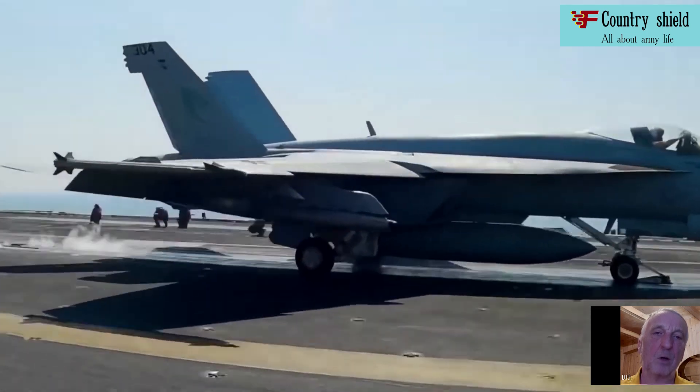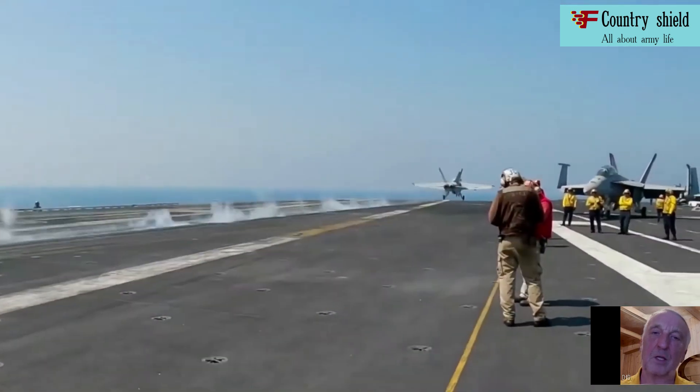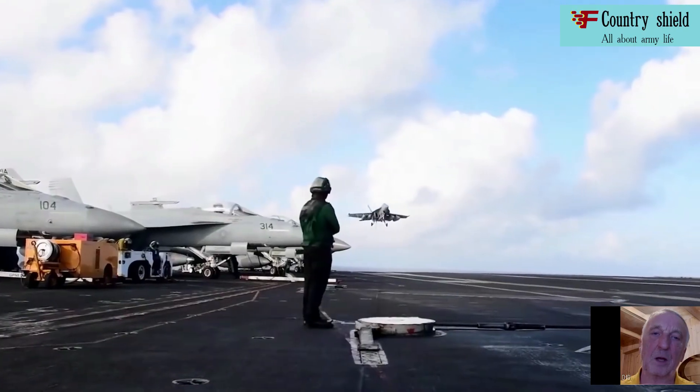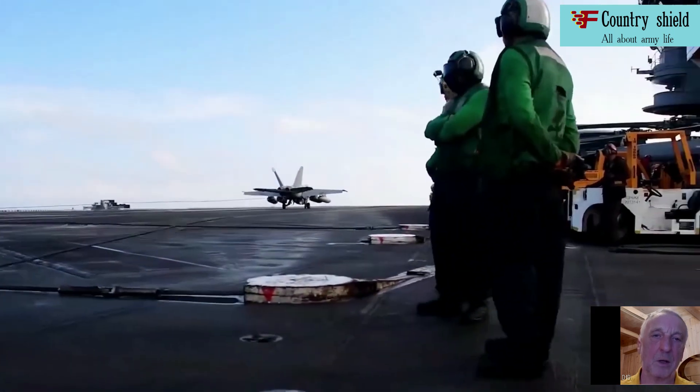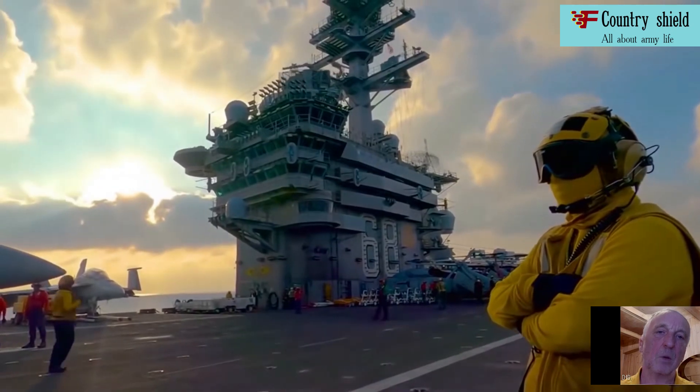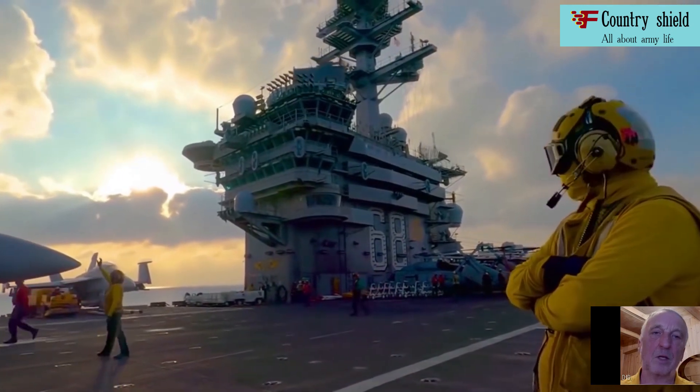In fact, Nimitz-class aircraft carriers compare favorably with other warships. For example, their hull is made entirely of steel sheets, and all key elements, including the deck used for flights, are made of armored steel.